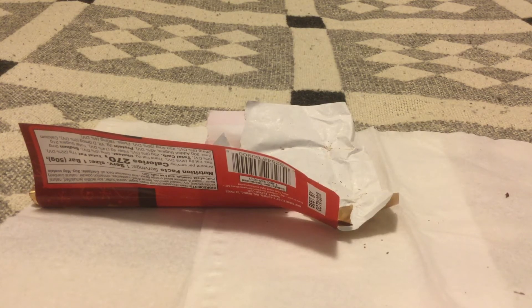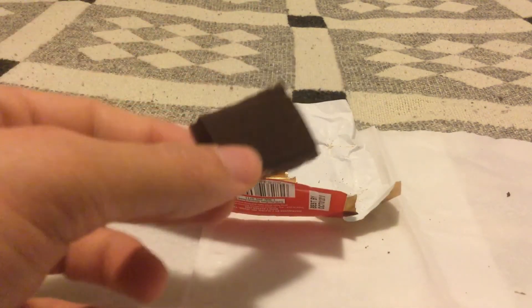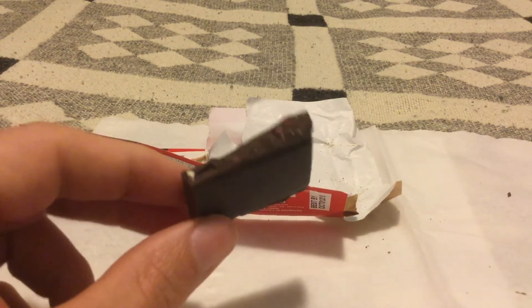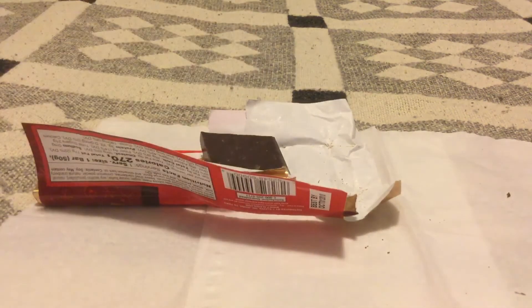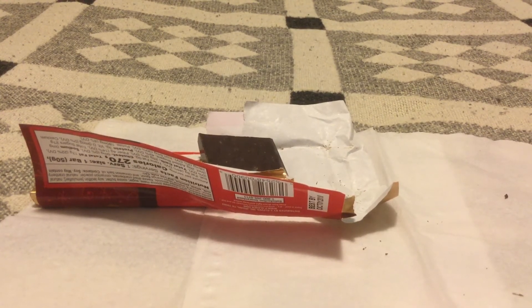The almonds and cranberry add a nice texture to it, so you get a lot of stuff going on in there. But the orange zest flavored dark chocolate — I'm just not a fan of it. You're just not gonna win me over with this.